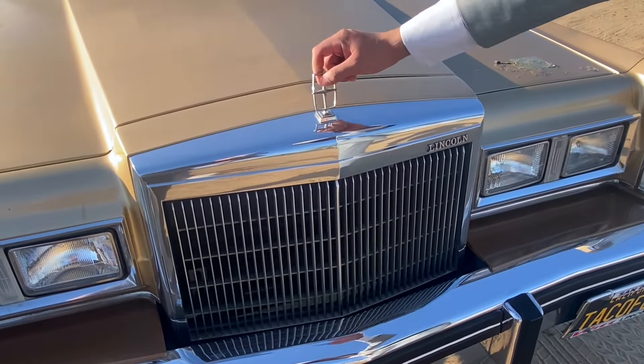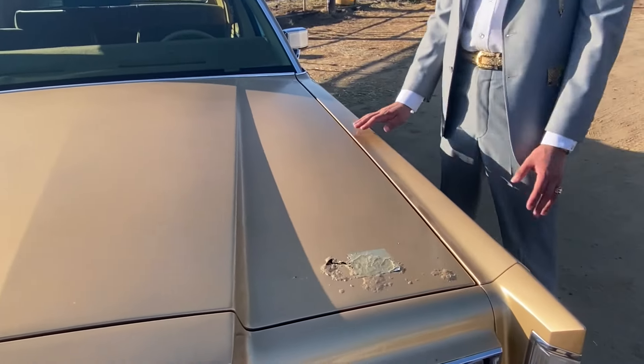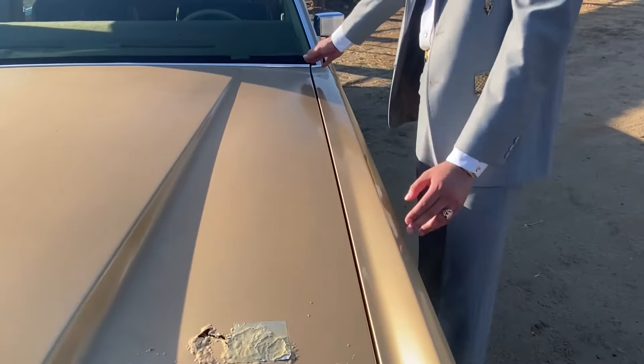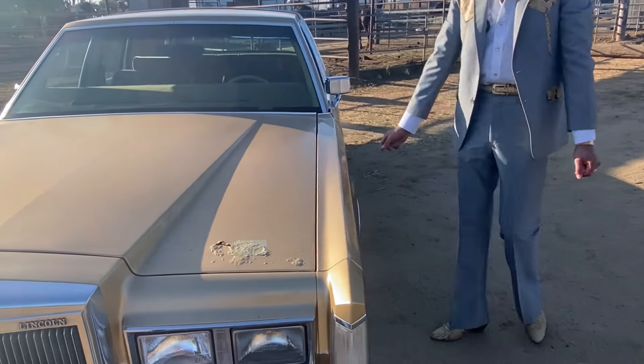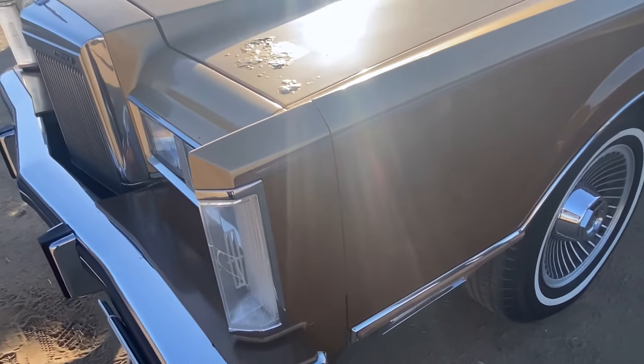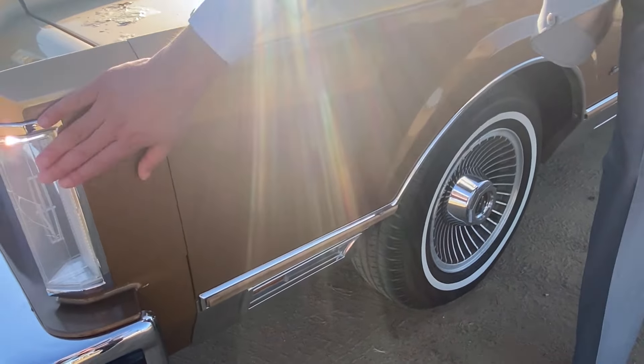Here you can see my personalized plates — San Diego, Lincoln, Taco Flaco, the one and only. As we move on you can see the details I was talking about — there's some rust on the hood, but other than that it's pretty much in good condition. There's no rust other than this spot on the car. One of the things that distinguishes this beautiful Lincoln from the 1980s is this very long hood. I'm basically stretching and hugging the hood to show you.